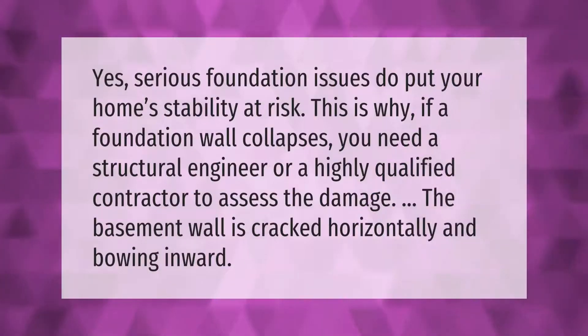Serious foundation issues do put your home's stability at risk. If a foundation wall collapses, you need a structural engineer or a highly qualified contractor to assess the damage. A basement wall that is cracked horizontally and bowing inward is a key warning sign.